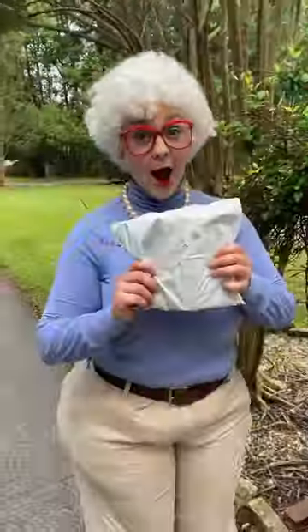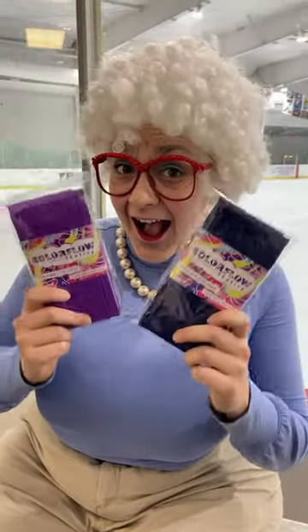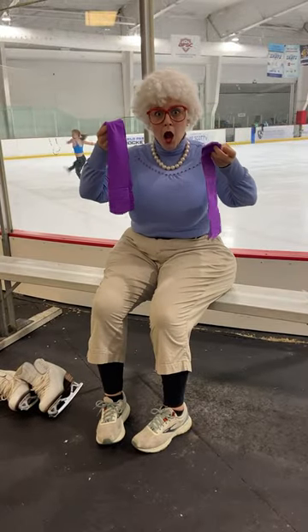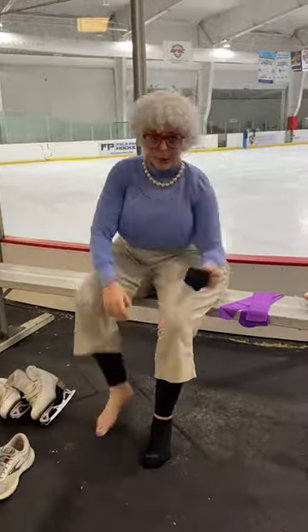Look what I got in the mail today. I had to hurry on over to the rink to open it up. Merrick sent me some Color Flow skating socks. And look, there are two — two come in one package. What a great deal.